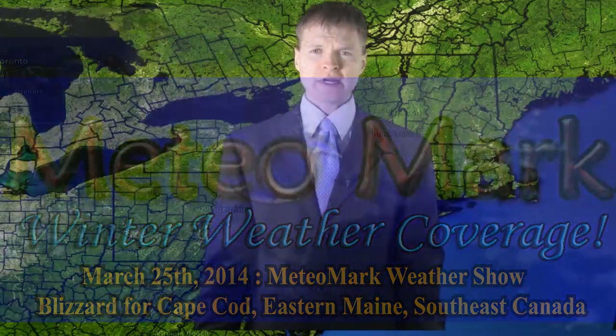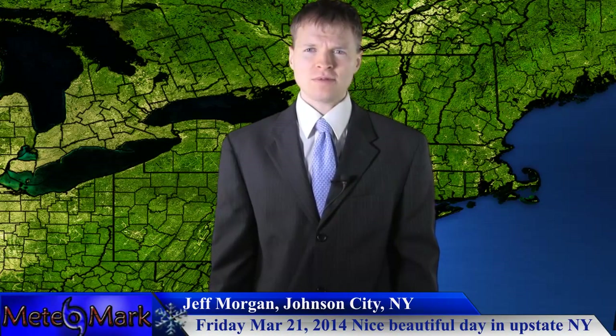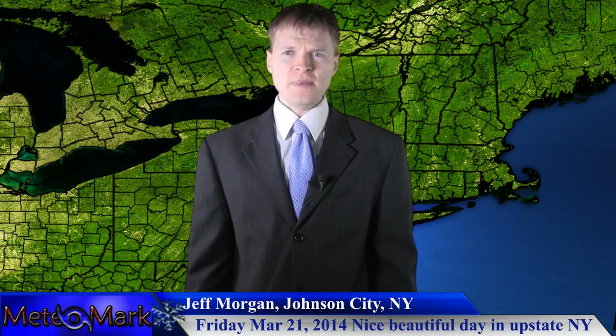This is the Media Mark Weather Show. Breaking coverage here on this major coastal system — blizzard, coastal beach erosion, and all kinds of other problems with this system, along with major wind.